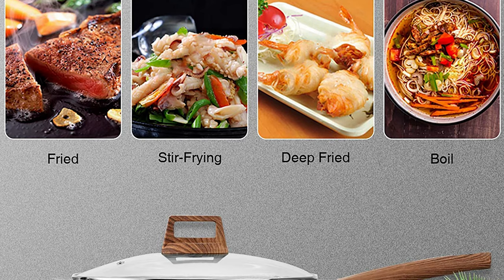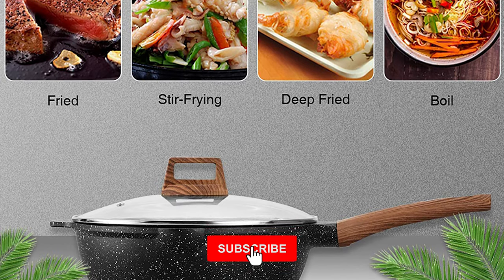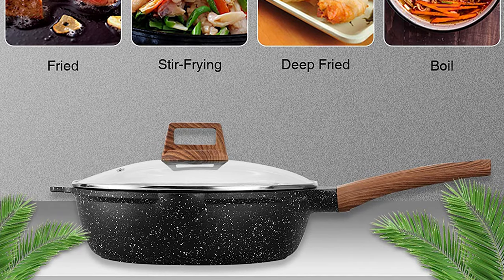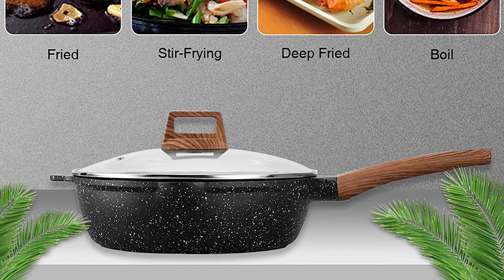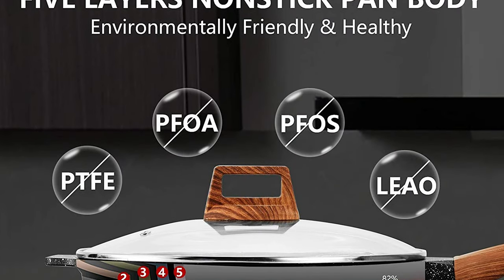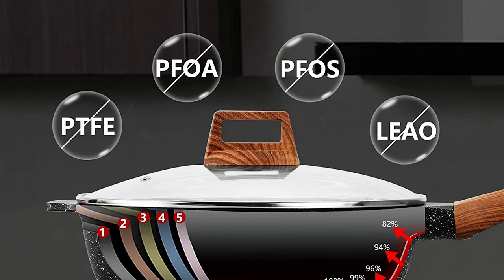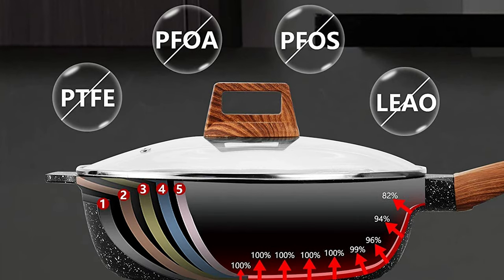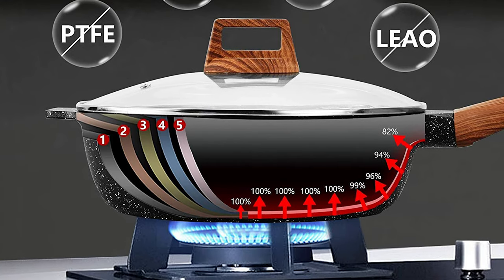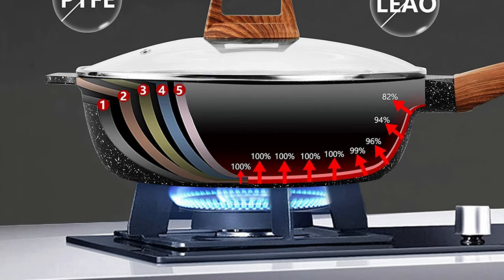This coating makes the deep frying pan easy to cook with and clean. It is perfectly suitable for gas, ceramic, electric, halogen, or induction stoves. This pan is made of sturdy reinforced die-cast aluminum that is break-resistant and conducts heat quickly and evenly. It has a 4.5mm thickened induction-compatible bottom that provides stable heat distribution, and a 2mm thickened aluminum body for uniform heat dissipation and prevention of hot spots.